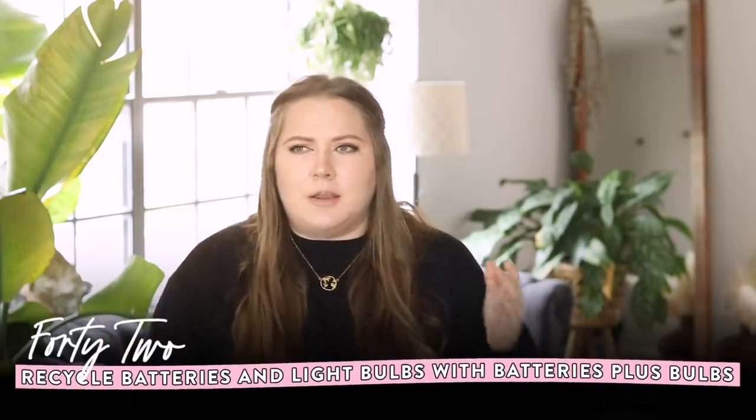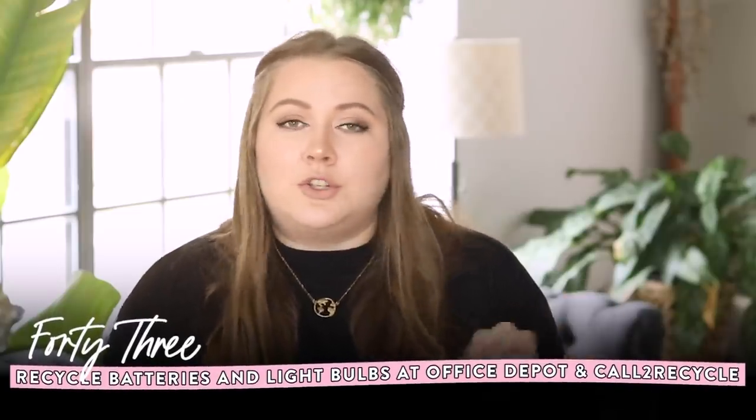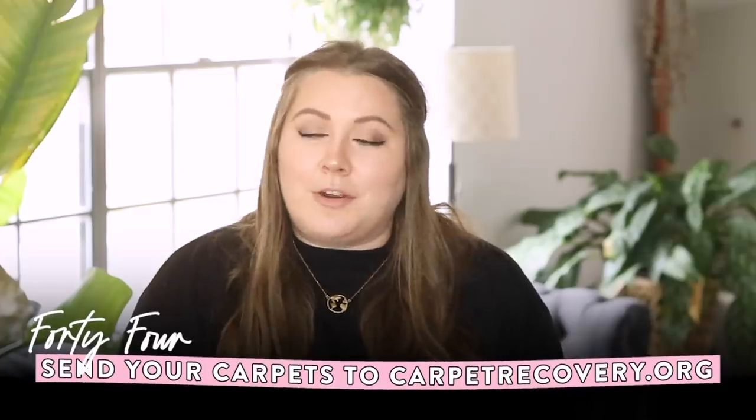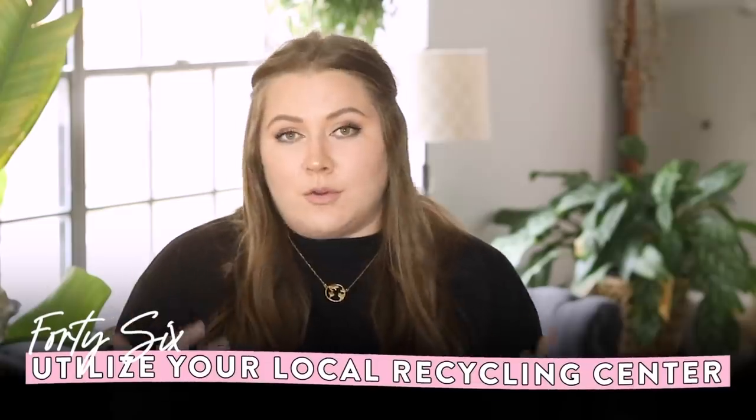For old batteries or light bulbs, a great place to take them is Batteries Plus Bulbs. You can also recycle these at Office Depot and Radio Shack, or use Call2Recycle. If you have old carpet that's not resellable or donatable to Habitat for Humanity ReStore, look at CarpetRecovery.org. For old pots and pans — like when I got rid of my old toxic nonstick ones — look for a local metal recycling center. And in general, always look up drop-off recycling near you, even for regular plastics and glass.